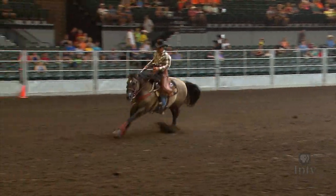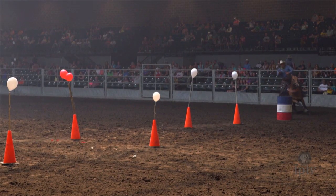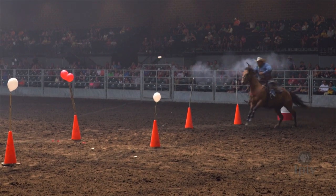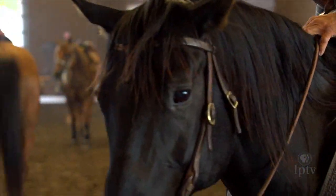They actually have earplugs in the horse's ears. You're training that horse to understand here's what I have to do when I go through a pattern — this is what's expected of me. You want a horse that's going to listen to your commands and feel your commands as you're going through that pattern. If you get a horse that's a good horse, you're going to be able to go through any pattern and be successful.